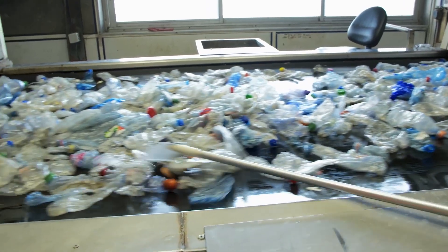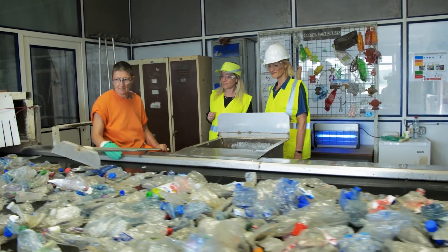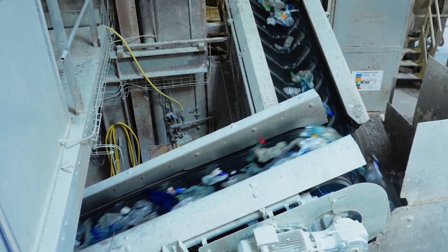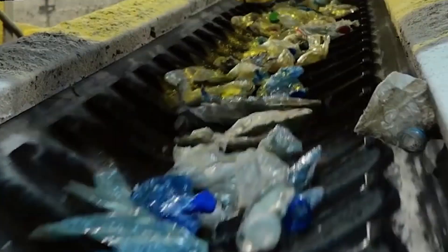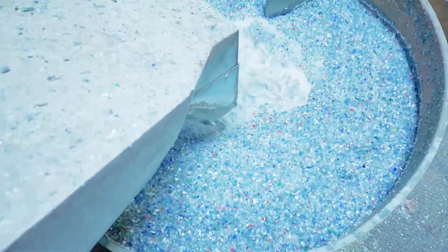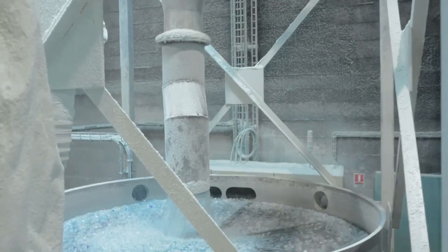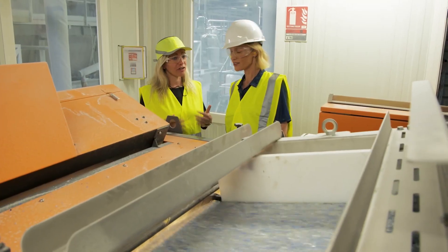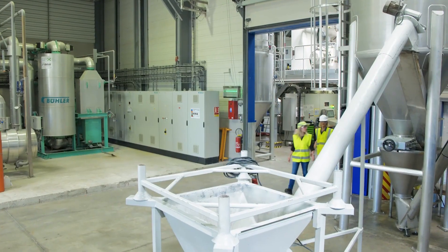Recycling over a million plastic bottles each hour is not just an industrial feat — it's a symbol of our capacity to change course, to rethink our waste, and to reclaim value from what we once discarded. Each step in the process, from automated sorters to chemical reactors, is a testament to human ingenuity. But the true power lies with us, because when you recycle a bottle, you're not just cleaning up — you're casting a vote for a cleaner planet, for smarter systems, and for a future where nothing is truly wasted. Leave your suggestions in the comments — together we can build a world where every bottle begins again.